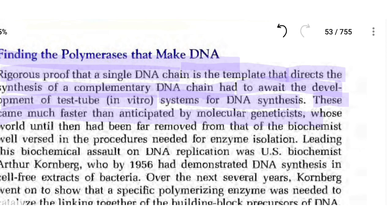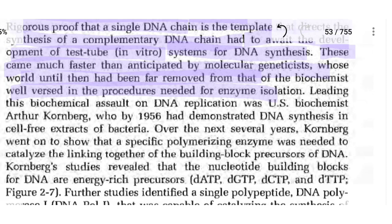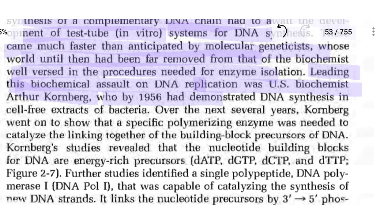The world of molecular geneticists had been far removed from that of the biochemist, who was well versed in the procedures needed for enzyme isolation. The biochemist who removed these biochemical obstacles of DNA replication was Arthur Kornberg, who by 1956 had demonstrated DNA synthesis in cell-free extracts of bacteria.